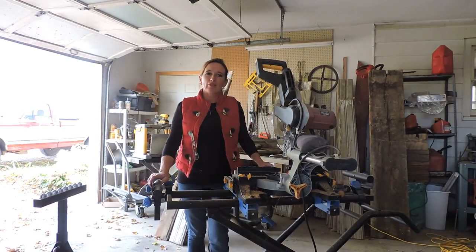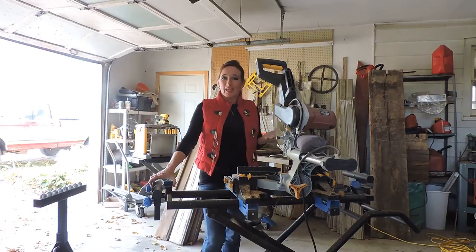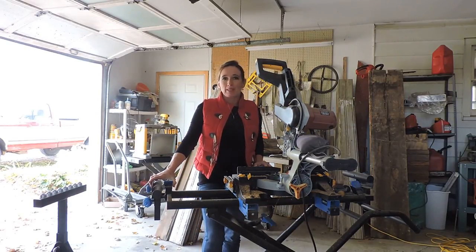Hi, I'm Angie Kraus. We're here with Reclaimed Barns and Beams and I thought I'd try to answer for you some of the questions that people ask about our shiplap siding.